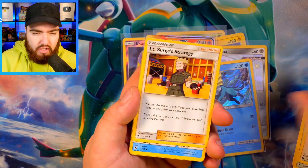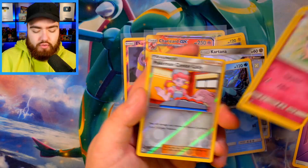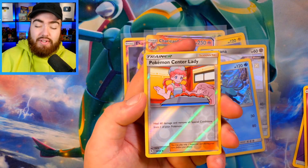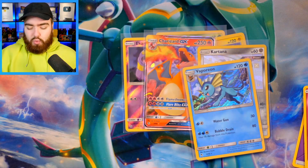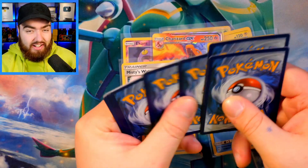Brock's Gym, Giovanni's Exile, Lieutenant Surge's Strategy, Staryu, Voltorb, Pikachu, Jigglypuff. We have Ekans — Snakeback is my guy — Pokemon Center Lady, and a Misty's Water Command. Hidden Fates needs to claw it back because in this video, at least, Shining Fates is the clear winner so far. I have to say it.